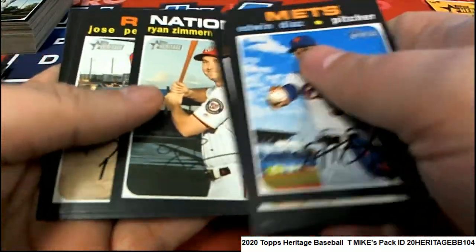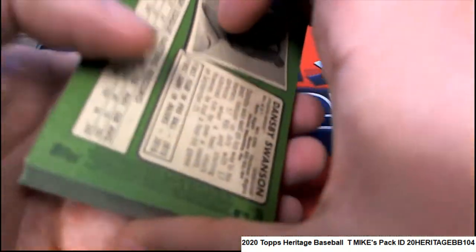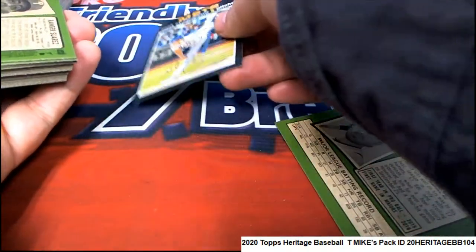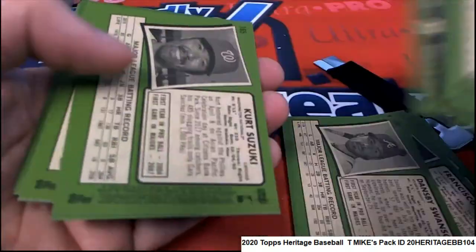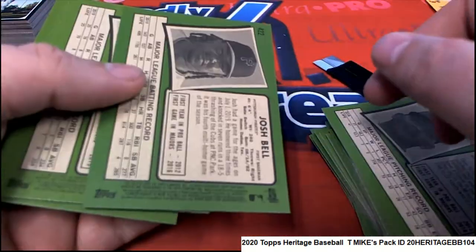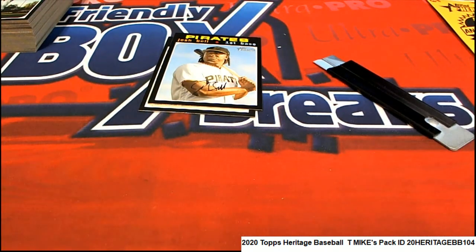Brendan Rodgers, Josh Bell, Zimmerman, Evan Longoria — and we'll check the backs of these and see what we can find. Looking for anything — there's a Noah Syndergaard short print. There's a Josh Bell short print. Got a couple short prints that time.